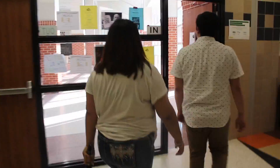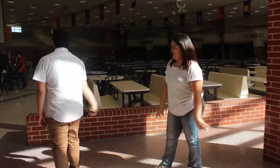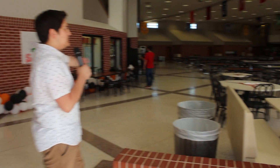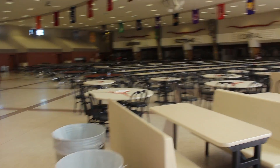Now let's go into the cafeteria where Mega Lunch is held. This is the cafeteria — this is basically where Mega Lunch is held and all the students eat. Grades from 9th to 12th all eat here.